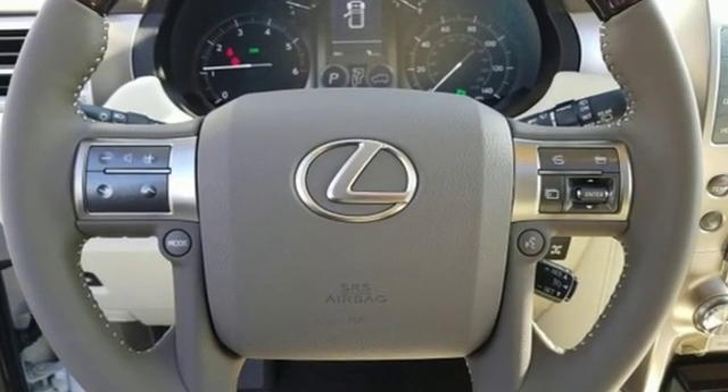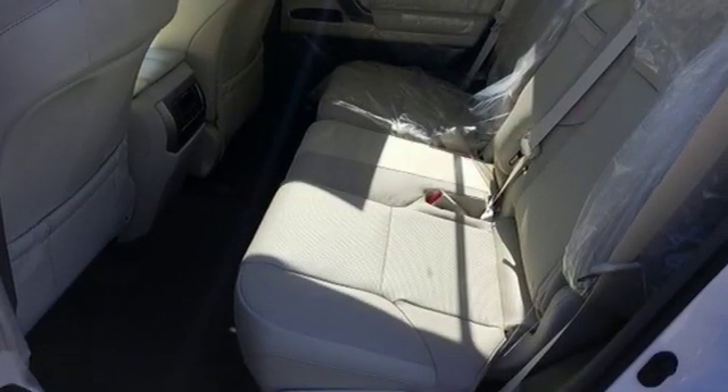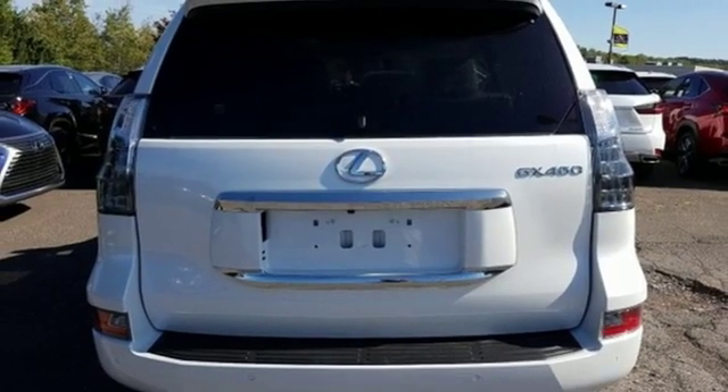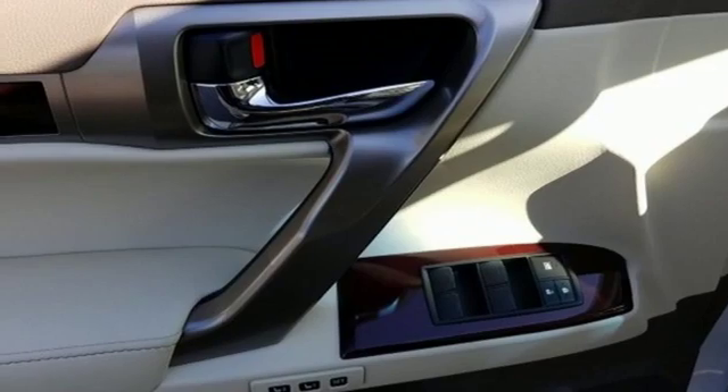It boasts an impressive list of features like these: V8 engine, electronic shift-on-the-fly, streaming audio, doors and push-button start proximity key, dual zone climate control, and auto-dimming rearview mirror.